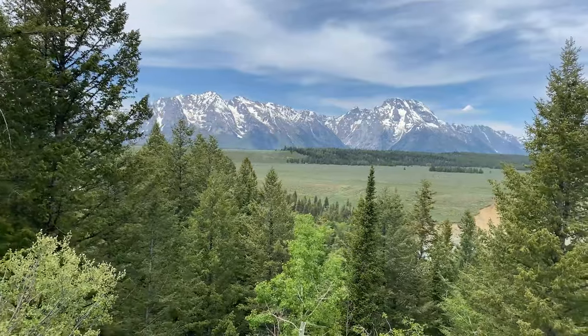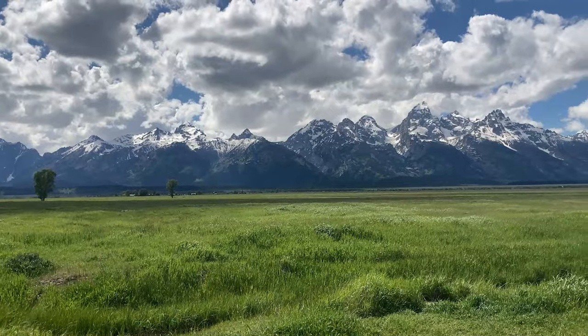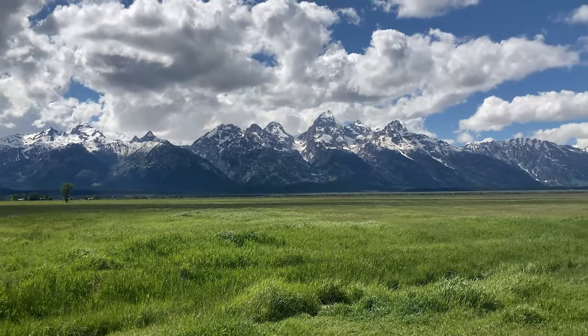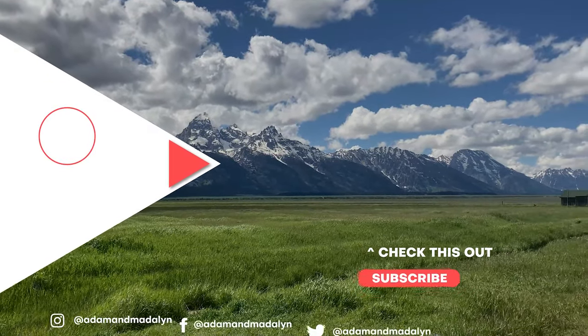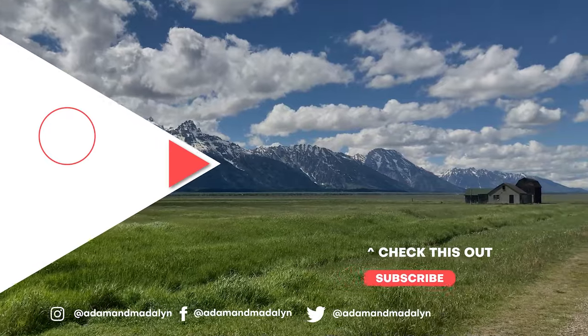If you enjoyed this video and found the information helpful and want to see more from our time not only in the Grand Tetons but also Yellowstone, we have plenty of videos from those places up on our channel now, including vlogs from our days inside the park.